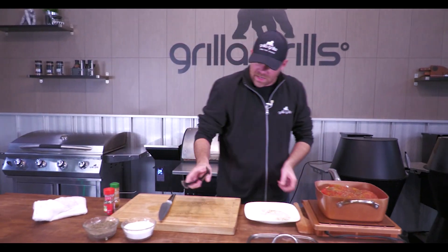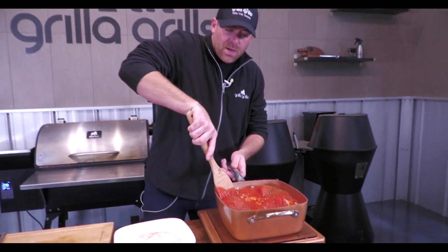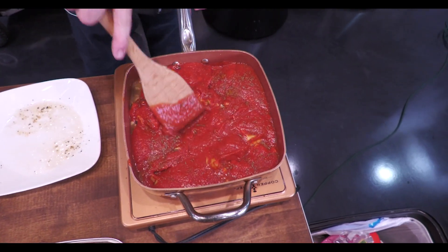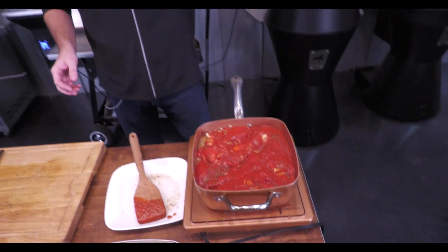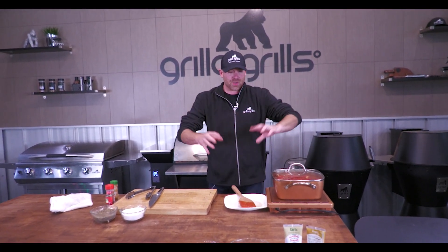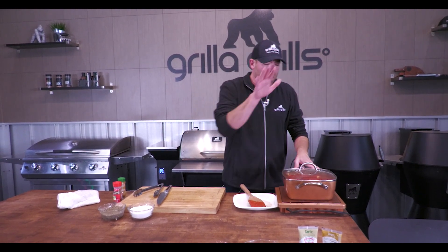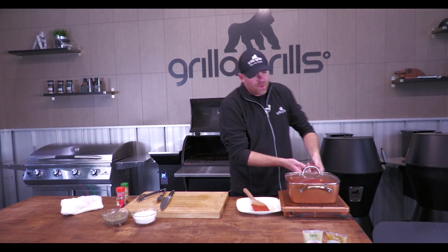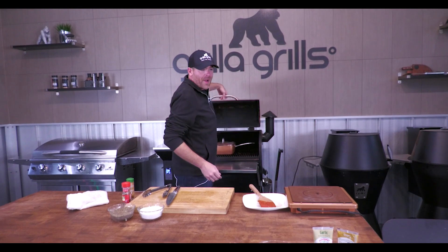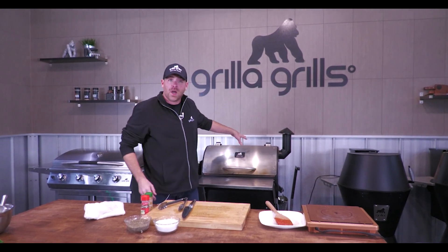Next we're going to give this a nice stir to incorporate everything together, making sure that chicken stays submerged because it's going to braise. Now what we want to do is bring this up to a boil. As soon as it comes to a boil, we're going to reduce it down to a simmer, cover it, and let it go for half an hour to 45 minutes. It needs to come to a boil and go down to a simmer before it goes into the Silverback. Then top on, into our Silverback at 325 degrees for anywhere from 30 to 45 minutes. The chicken will be done after 30 minutes, but if you want to really break it down — almost resemble pulled chicken — the longer it goes the better. Once it's in there covered, you can't leave it too long; it's just going to continue the braise and the flavors are going to melt together.